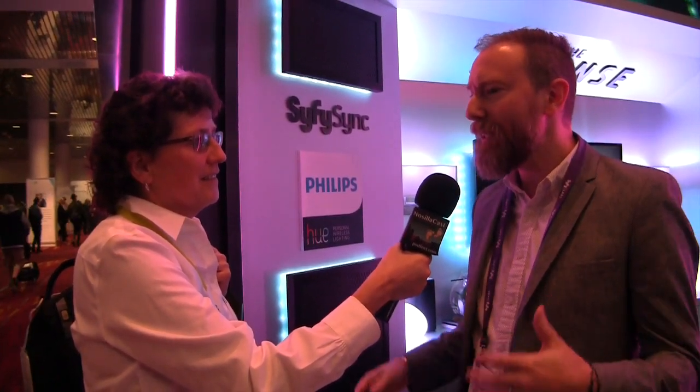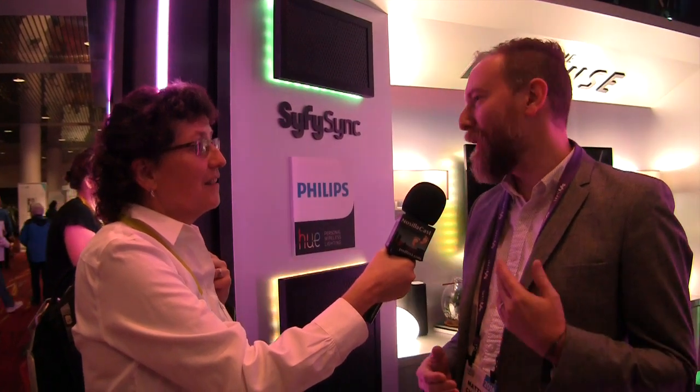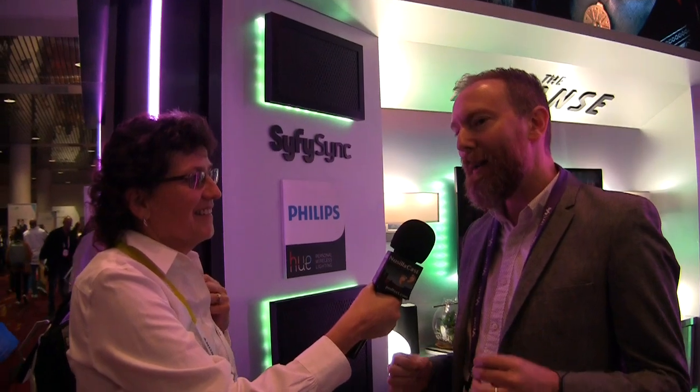We've got an app that runs on phones or tablets, both iOS and Android, and what it does is it actually listens to the audio program. That's how you sync it up. It'll work if you DVR it or if you rent it from iTunes because it's locked to the audio. It works sort of like Shazam, except we not only know what you're watching but where you are in the show. So now that we have that timeline, we're able to synchronize lighting events to what's happening on screen.